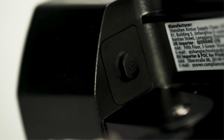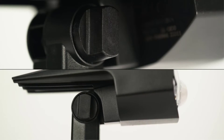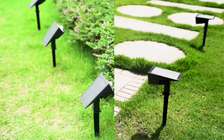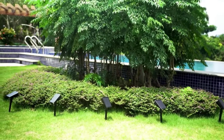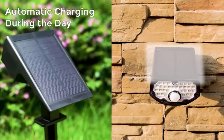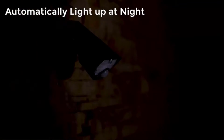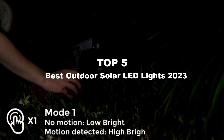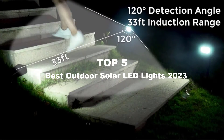Outdoor lights using solar energy are the perfect landscape lighting solution. They tend to be budget friendly and easy to install, and you can place them exactly where you want them because they don't require plug-in power sources. Today's video is on the top five best outdoor solar LED lights in 2023, through extensive research and testing.